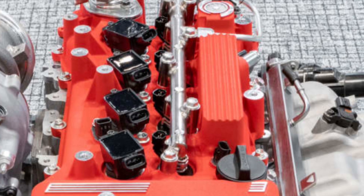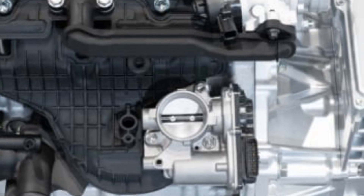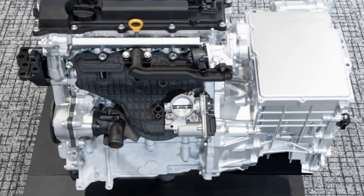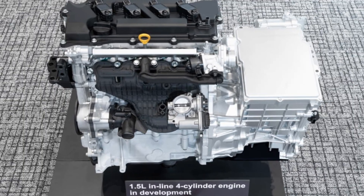However, Toyota may face challenges balancing this high output with CO2 compliance. With applications rumored for the return of the Celica and MR2, these engines could redefine Toyota's Gazoo Racing lineup, blending performance with environmental innovation.